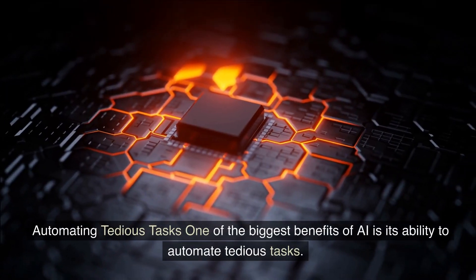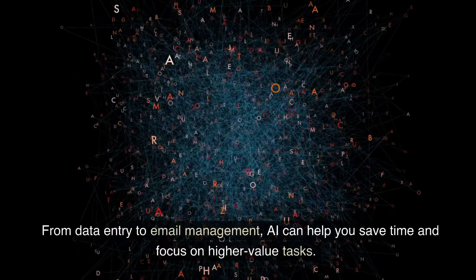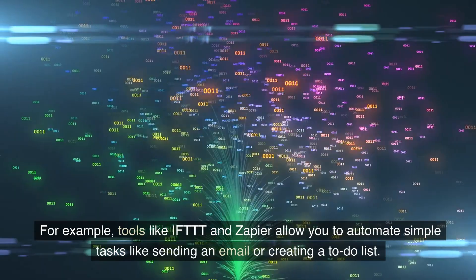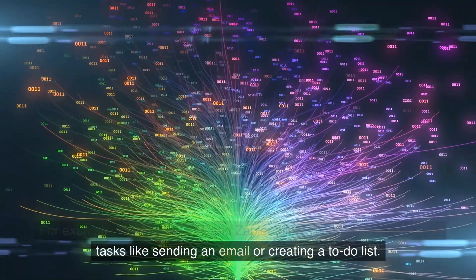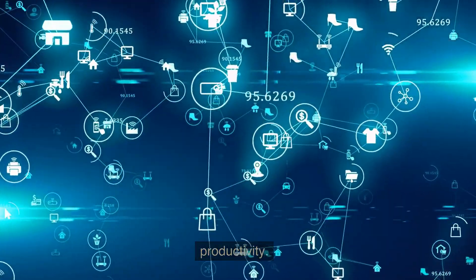One of the biggest benefits of AI is its ability to automate tedious tasks. From data entry to email management, AI can help you save time and focus on higher-value tasks. For example, tools like IFTTT and Zapier allow you to automate simple tasks like sending an email or creating a to-do list. By automating these tasks, you can save hours of time and increase your productivity.